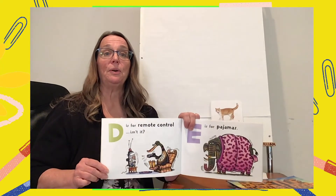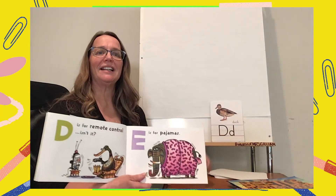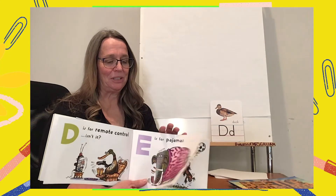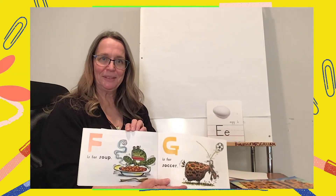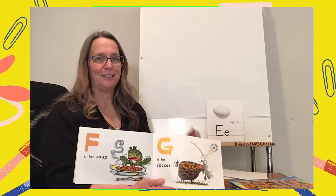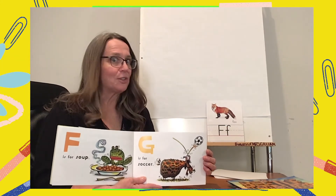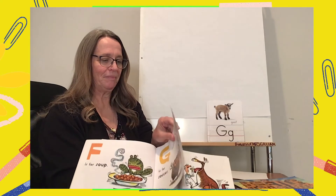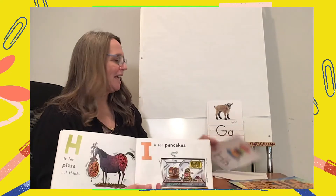D is for remote control — no, D is for duck. E is for pajamas, or the elephant wearing the pajamas. Also, E is for egg. F is for soup — it's for the frog eating the soup. And F is also for fox. G is for soccer — everybody knows that's wrong. G is for goat; the goat is playing soccer. H is for pizza — or not. H is for horse, who's eating a pizza. And of course H is for hat.